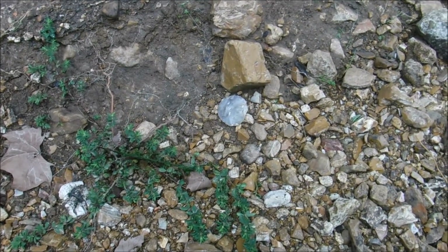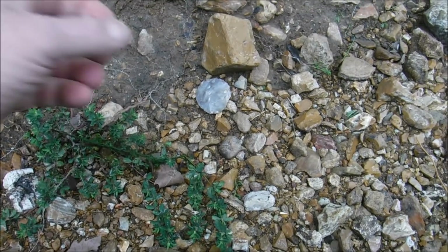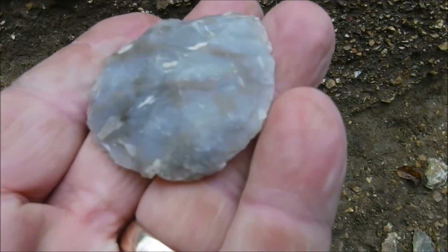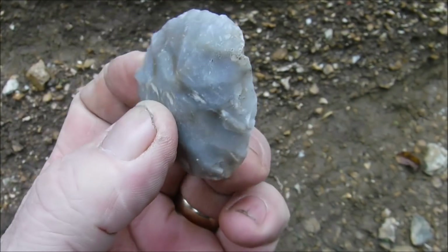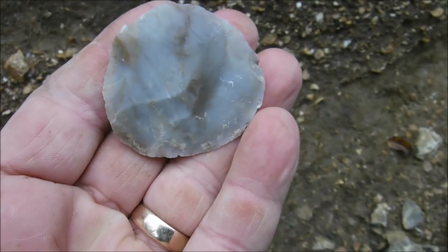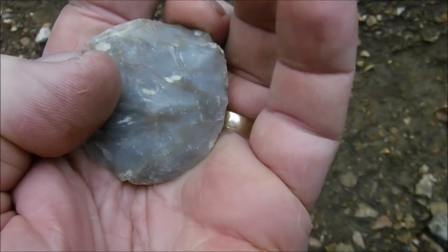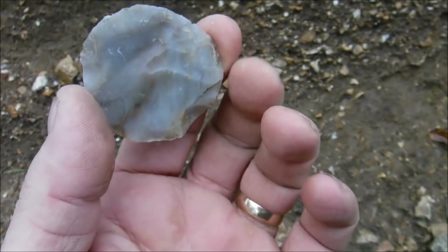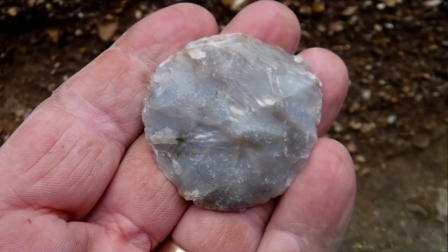Done quite a few brokes, haven't hit on a whole one yet. This is an interesting looking round piece laying here — pretty sure it's a tool. Yeah, that's worked all the way around. No sun today so it's hard to see the flaking, but pretty cool piece though.